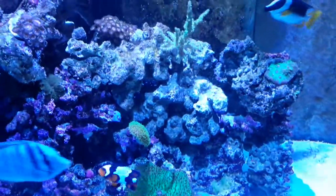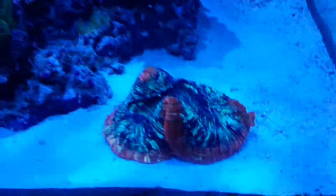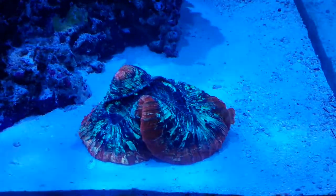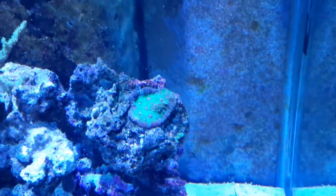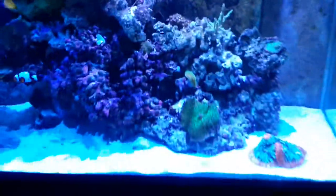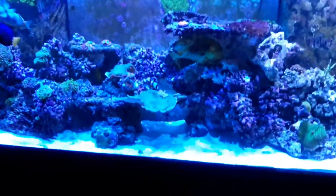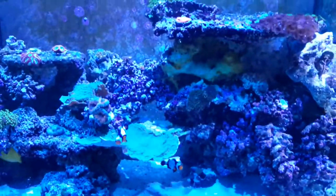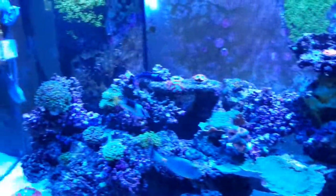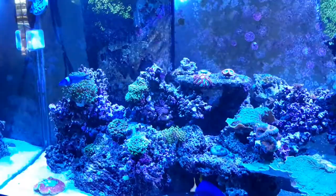Here's some more zoas I just put in last week — a sinularia and a little toadstool — and then we got this other brain which is really cool looking, love the color on him. Here's another chalice. Tank's doing good. I'm still dosing my Red Sea NoPox — it's been going on for several months now and good results. I have it dialed in I think.